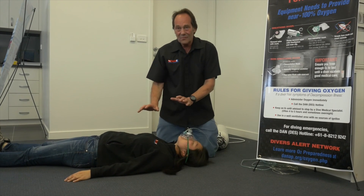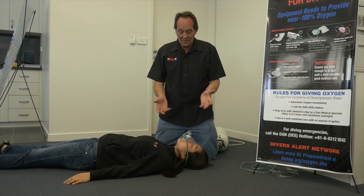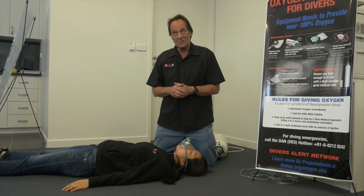That ventilates the diver as you perform CPR. The sequence is: 2 breaths, 30 compressions, 2 breaths, 30 compressions — and you continue with that until told to stop by a medical specialist.